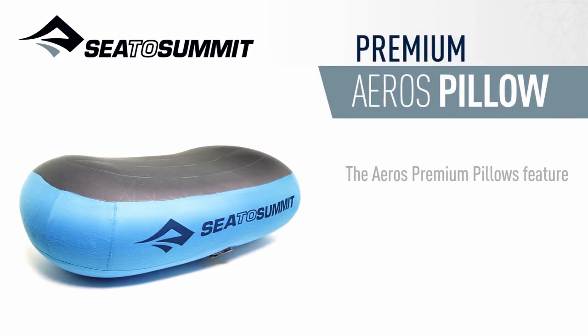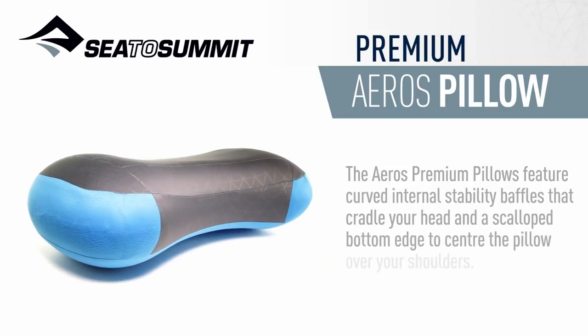The Eros Premium Pillow features curved internal stability baffles that cradle your head and a scalloped bottom edge to center the pillow over your shoulders.